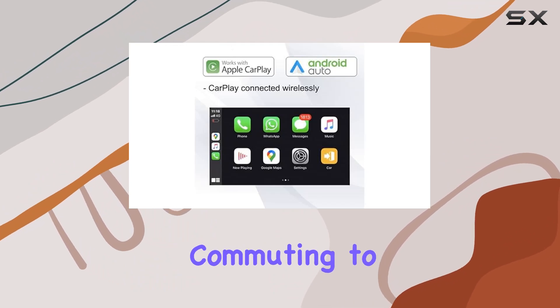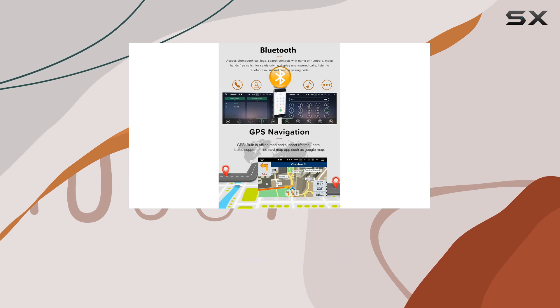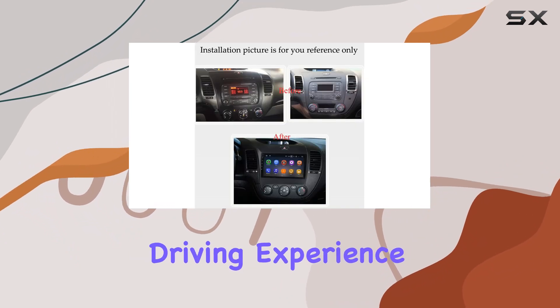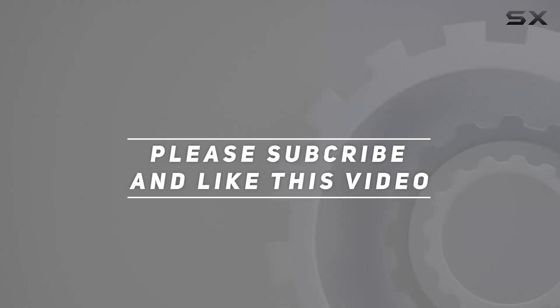Whether you're commuting to work or embarking on a road trip, the Sigof car stereo for Kia Forte Serato K3 takes your in-car entertainment to the next level. Upgrade today and experience the ultimate driving experience. Check out the video description for the updated price, and thank you for watching.